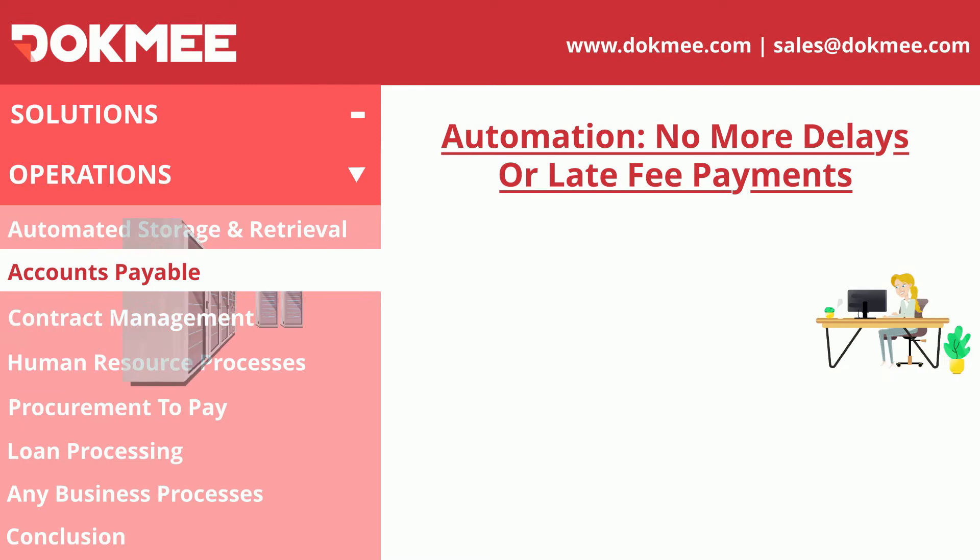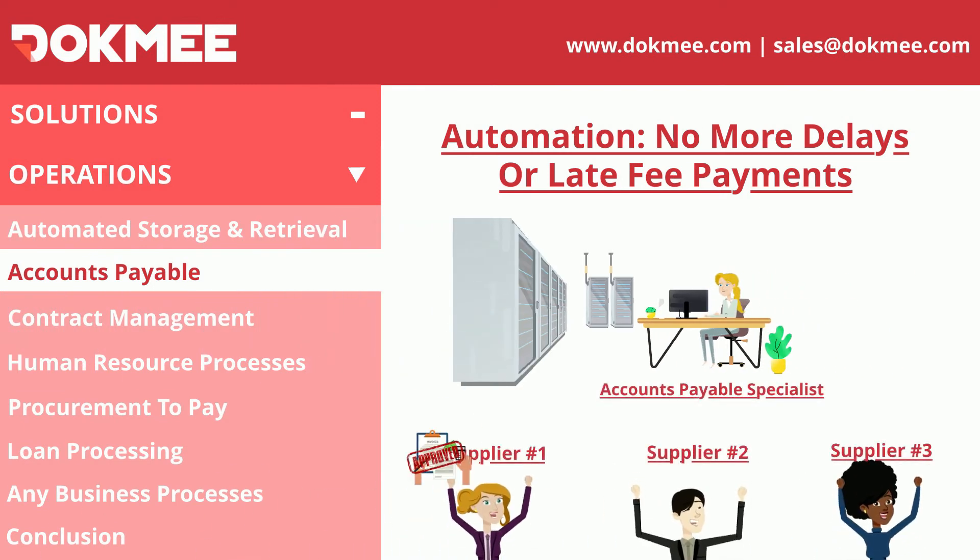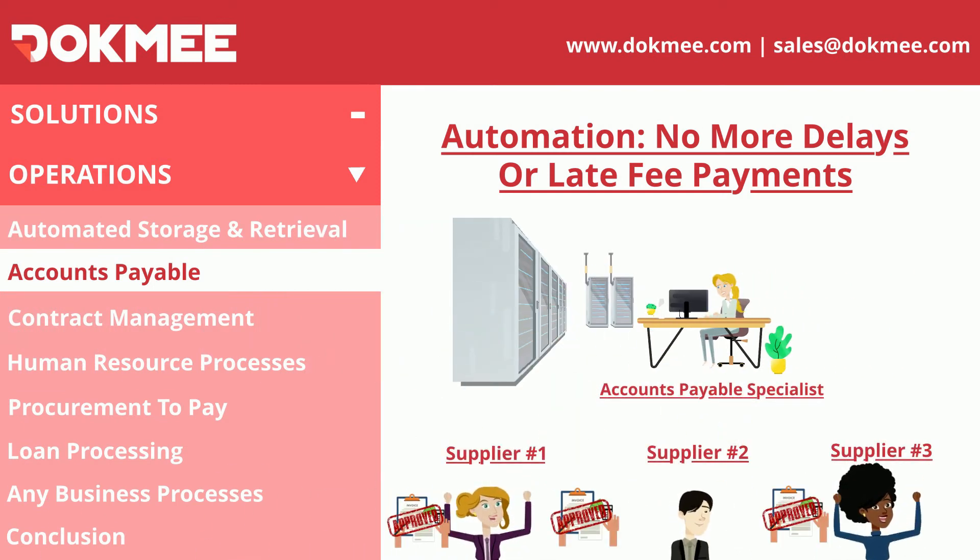No more delays with your payments and receivables. Dokmee helps you route all your invoices and accounts payable processes and eliminates late payment fees and other unnecessary costs.